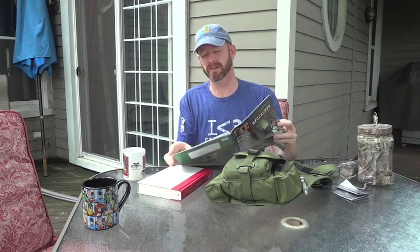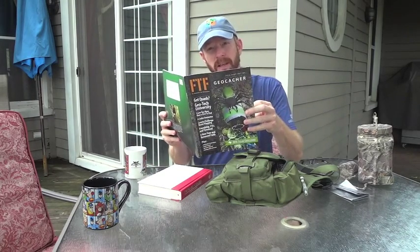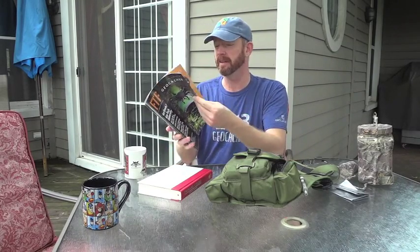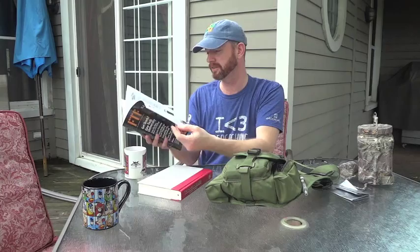Hey everybody, welcome to my house. I'm Johnny Cash and I'm glad you're here. I'm just sitting here relaxing, having a cup of coffee and checking out the latest issue of FTF Geocacher. If you haven't seen this magazine yet, you need to check it out — it's put together by one guy who collects submissions from geocachers like you: your stories, your benchmarks, all your exciting things, and he puts them all in his magazine.